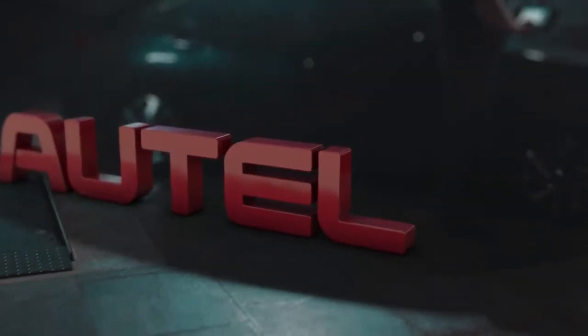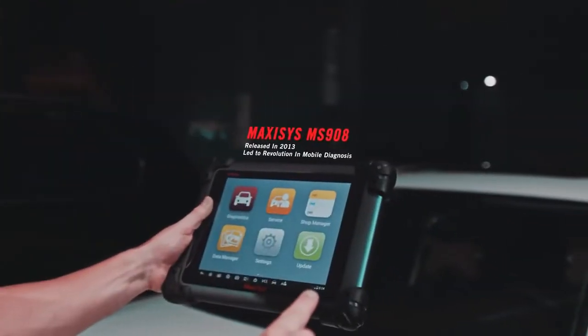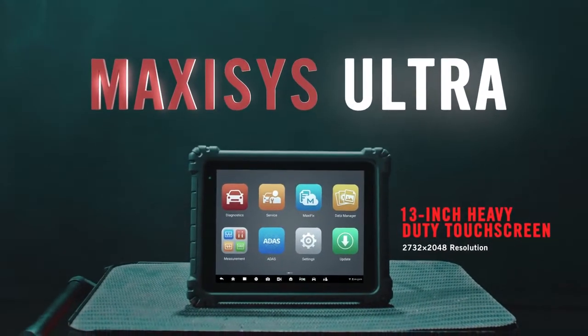The history of Autel Diagnostics is a foundation of success built on ingenuity, an evolution of design and functionality. Ultra is the future — Intelligent Diagnostics on a larger tablet for multi-window operation.